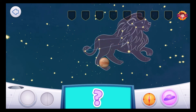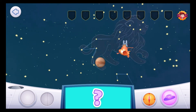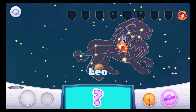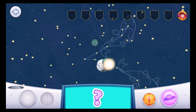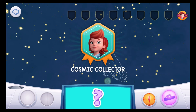This space spot is super tricky! Look for me in a constellation shaped like a woolly animal! This constellation's Latin name means sheep or ram. Aries! Aries is often said to be the sheep from the story of the Golden Fleece, which is one of the oldest stories in the world! Well done, Space Explorer! You're a Cosmic Collector!